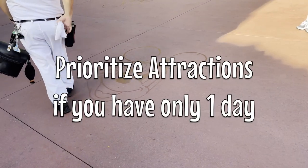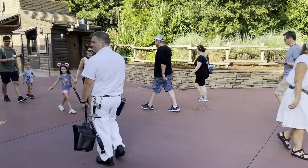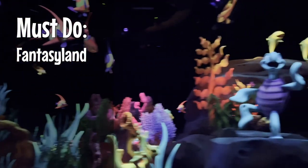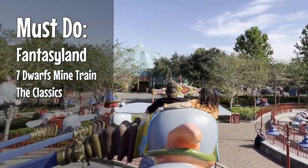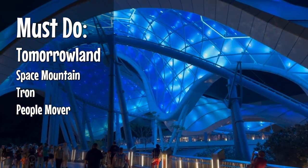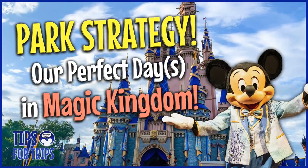That's kind of our two-day park strategy for Magic Kingdom. If you only have one day, you'll just have to prioritize whatever sounds best — unless it's a super low crowd day, have the mindset that you're not going to be able to do absolutely everything, but that'll just give you a reason to plan another trip. Our absolute must-dos: Seven Dwarfs Mine Train; all the classics in Fantasyland like Teacups, Dumbo, Little Mermaid, and Winnie the Pooh; Haunted Mansion in Liberty Square; Big Thunder Mountain in Frontierland; Jungle Cruise and Pirates in Adventureland; and Space Mountain, Tron, and the People Mover in Tomorrowland — plus the Festival of Fantasy parade.